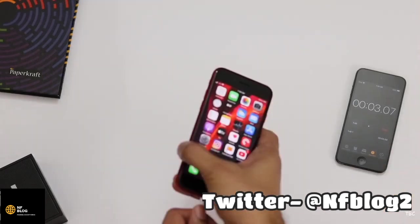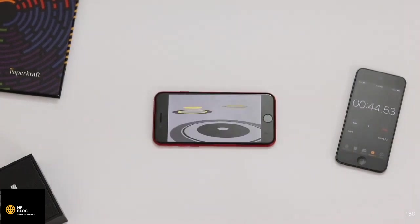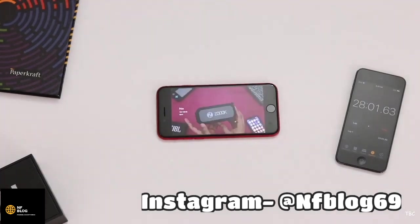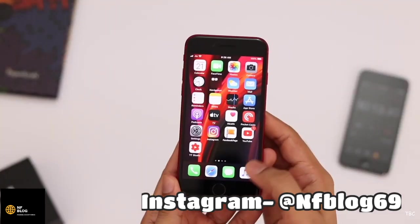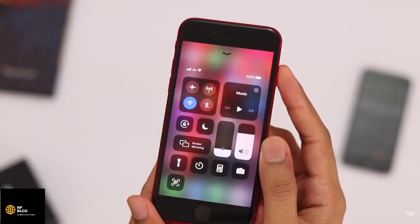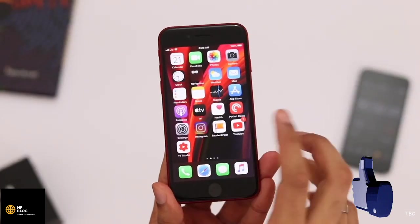I'm disconnecting the charger and first playing YouTube videos for 30 minutes from one of my playlists. This is one of the most common tasks everyone does on their phone, so it's important to get an idea about video streaming playback time. After the 30-minute mark, the battery is still at 100%, which is great — though from my previous experience with iPhones, that first percentage drop takes time.